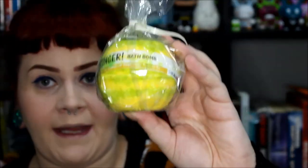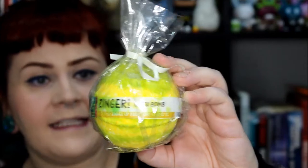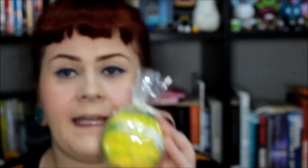This one here is the Zinger bath bomb. Looking at the price list, all the bombs were £2.95 and the bubble bar was £3.45. This is a bright green and yellow bath bomb with a nice marbled effect and a scent of lime - a nice citrusy bath that would be great for waking you up in the morning.